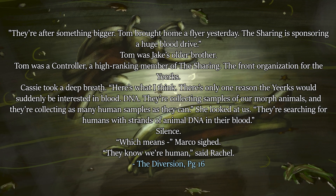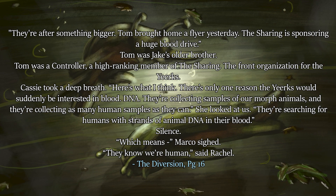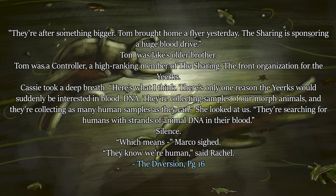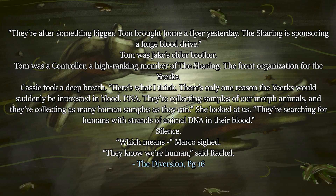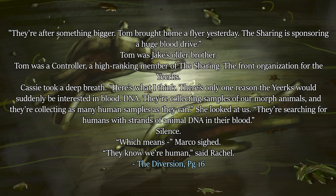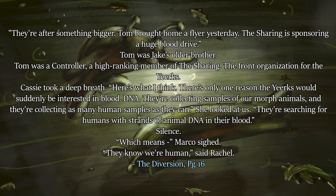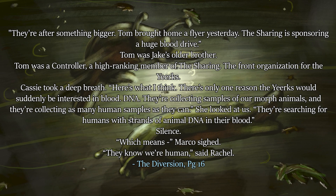'Tom brought home a flyer yesterday. The Sharing is sponsoring a huge blood drive.' Tom was Jake's older brother — Tom was a Controller, a high-ranking member of the Sharing, the front organization for the Yeerks. Cassie took a deep breath. 'Here's what I think. There's only one reason the Yeerks would suddenly be interested in blood DNA: they're collecting samples of our morph animals, and they're collecting as many human samples as they can.' She looked at us. 'They're searching for humans with strands of animal DNA in their blood.' Silence. 'Which means,' Marco sighed, 'they know we're human,' said Rachel. The Yeerks are searching for DNA of the morphs the Animorphs use, and also getting human DNA — putting those puzzle pieces together.